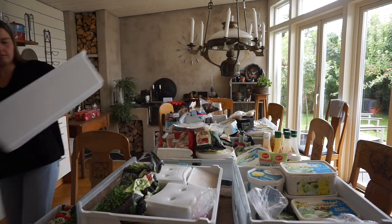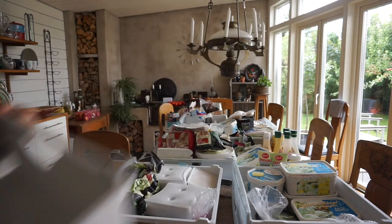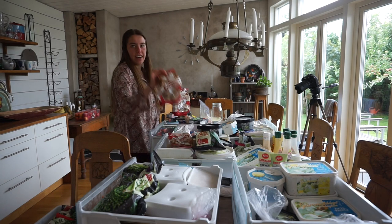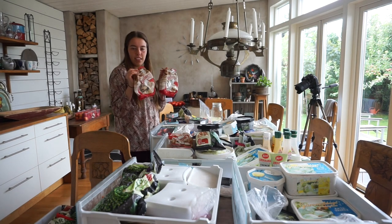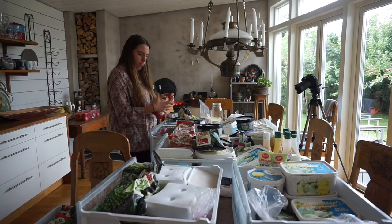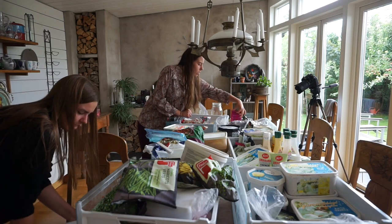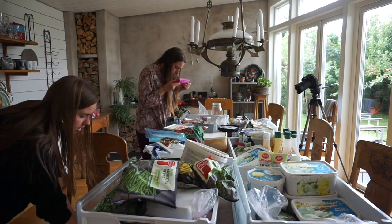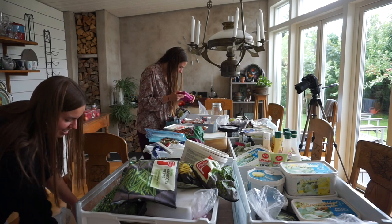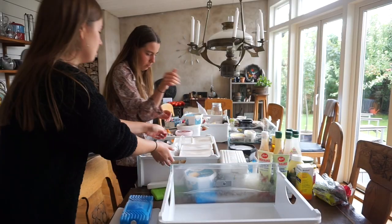Look at this — stuff everywhere! This is the thing: if you have too many things in your fridge or freezer you can't see everything, things are hiding, you don't know what you have, and then you have to go to the store to buy new things. It's better to just eat the things you already have.